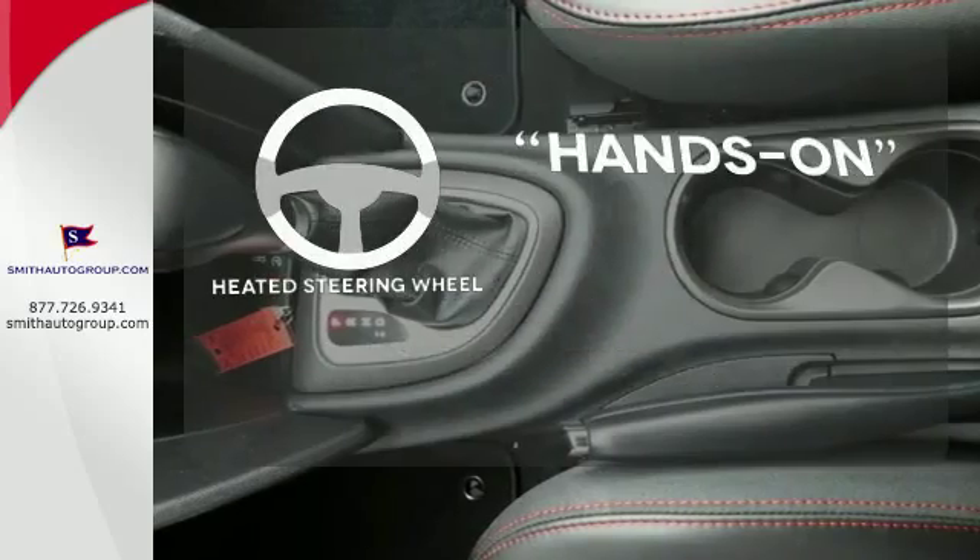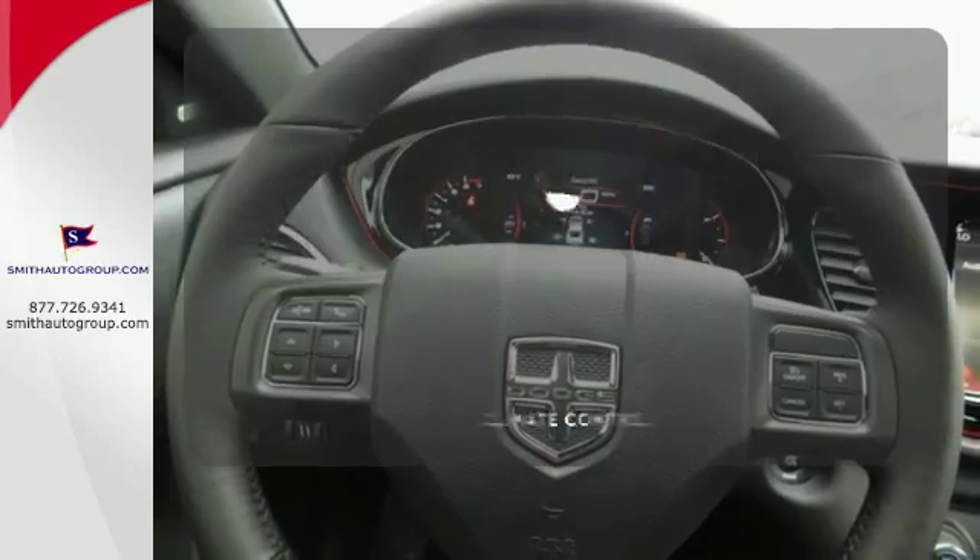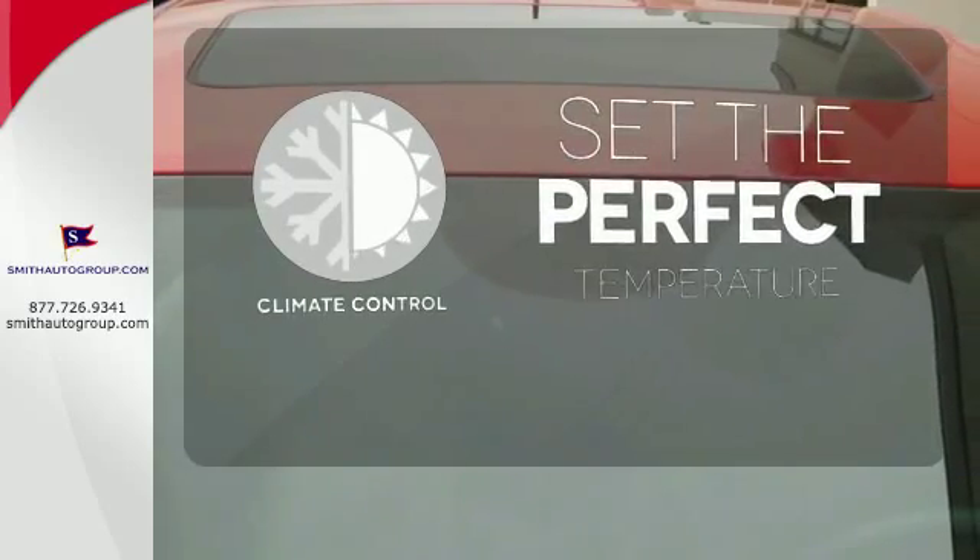You'll want to keep both hands on the heated steering wheel. Never feel lost again with the navigation system. The climate control lets you set the temperature exactly where you want it.